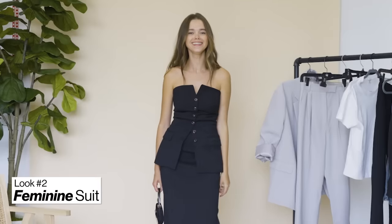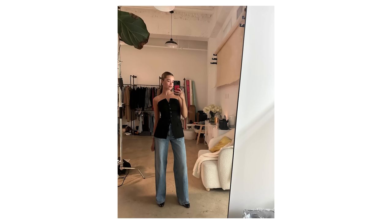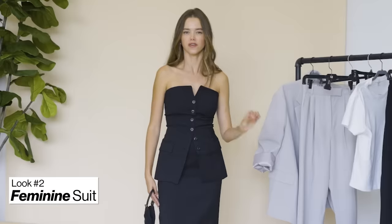I feel like this set will look beautiful for an evening party, a dinner party, or a night out. It has the sexiness, it has the classiness — it's a yes for me.